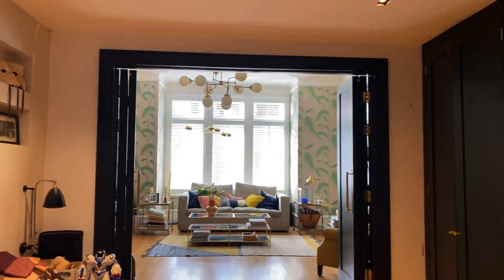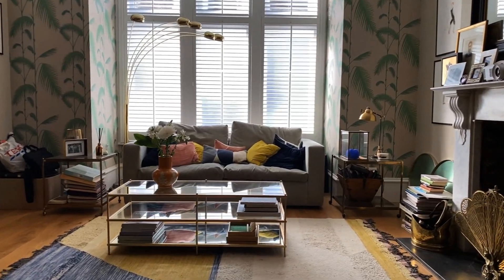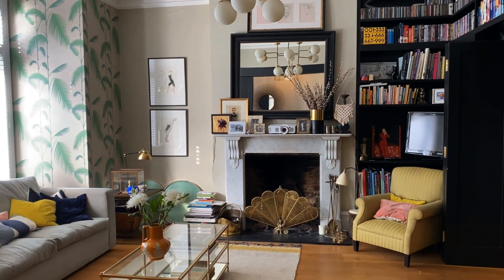What inspired you to become a shoot location? So I work as a set decorator, so I often work on the production side of things. So when we designed the house, I slightly had this in the back of my mind. We punched through all the way, we knocked down walls all the way from front to back, which, little did we know at the time, is great for family living but it's also great for shoots.